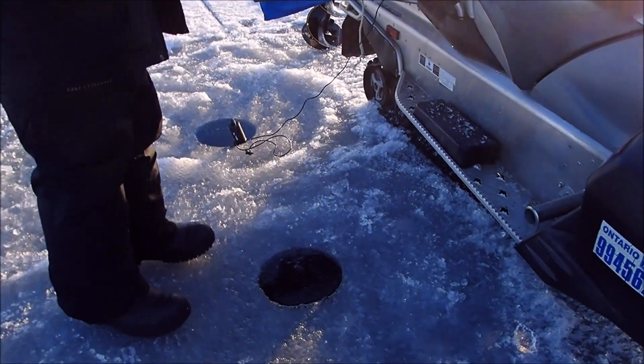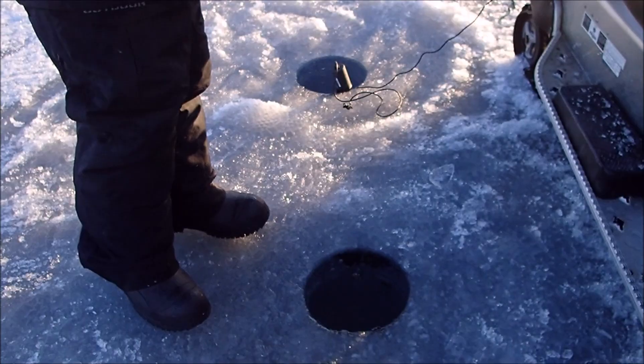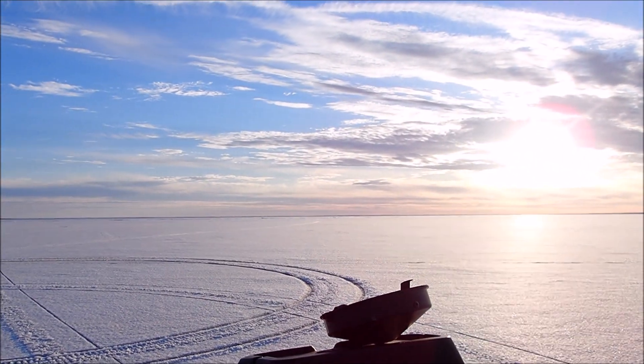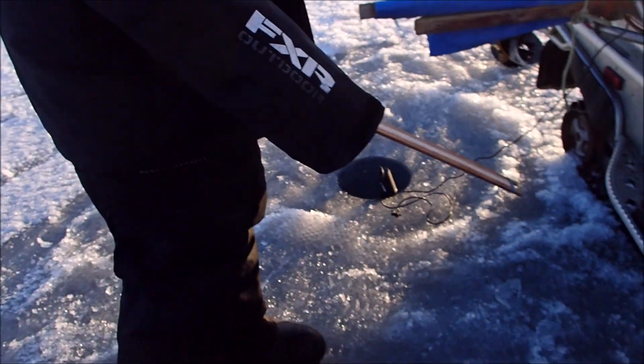How many feet of water are you in here? 24 feet. Yeah, and we were like 28-29 feet back there. Anyway, we'll keep fishing and if we don't get anything, this might be it. I don't want to say exactly where we are, but feet of water should do.